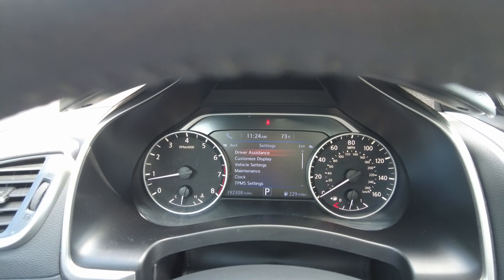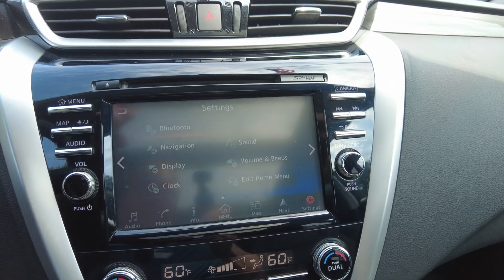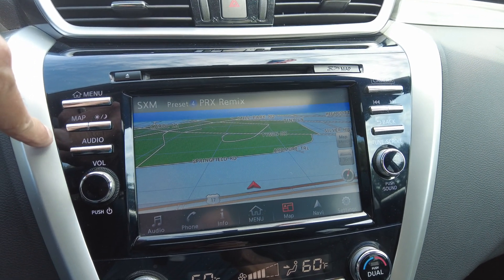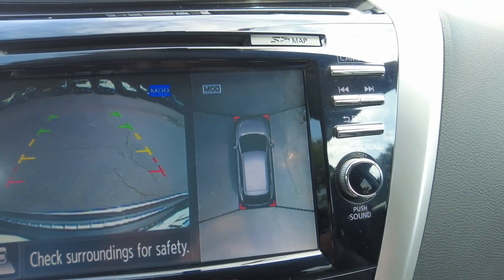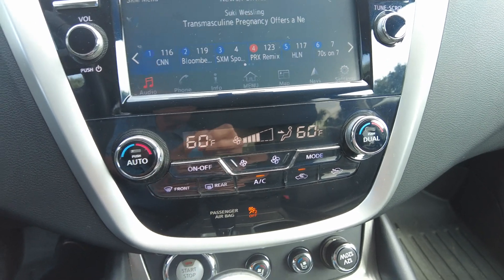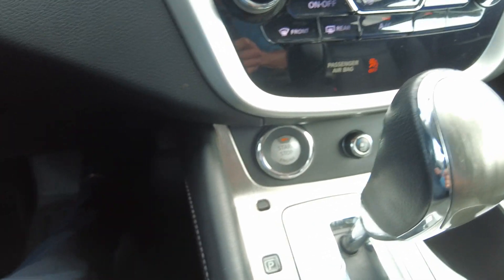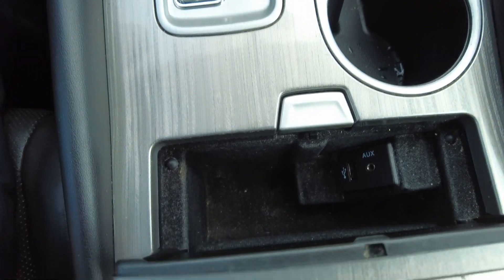This one does have 192,308 miles. You do have navigation, Sirius XM, and a backup camera with a 360-degree view. Dual climate control, heated and ventilated front seats, push-button start, and it also has remote start. USBs are up here as well.